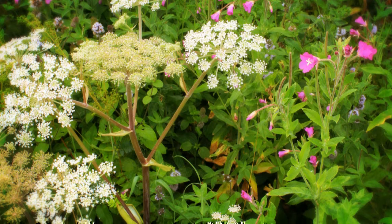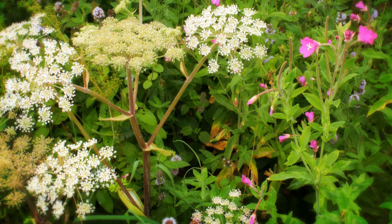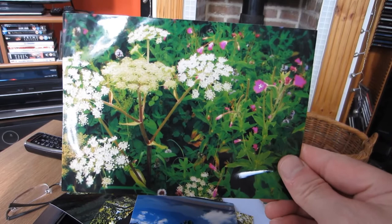I like this one as well — just the variety of wildflowers and the colors really work well together. I did bring up the saturation a little bit and played around with the contrast, but again I think it probably works better as a photograph rather than a painting.